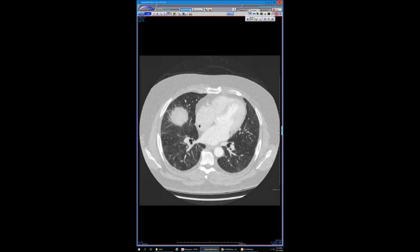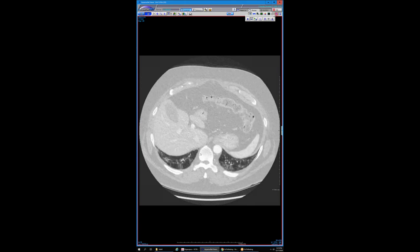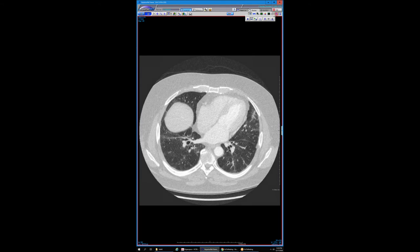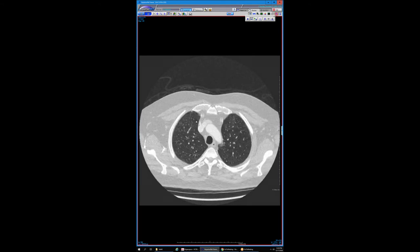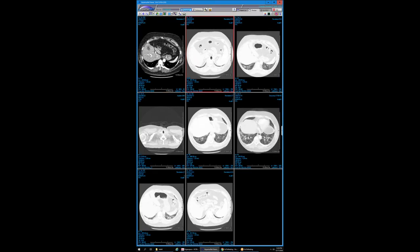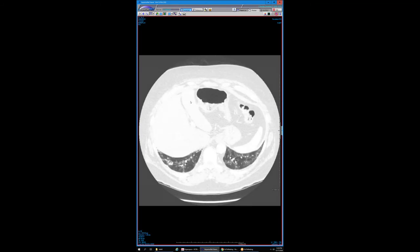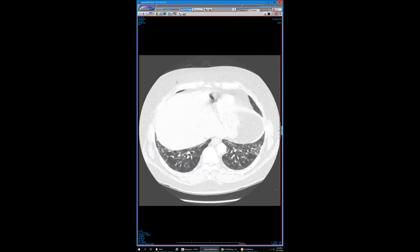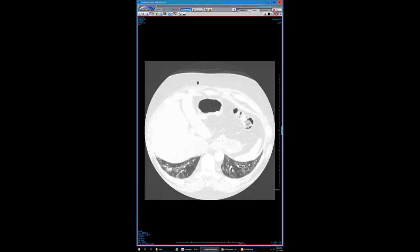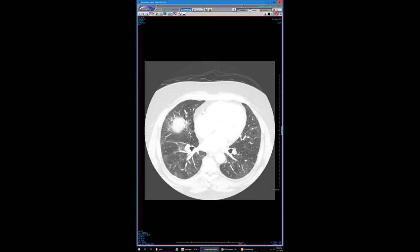So this is a guy who came in actually yesterday — a middle-aged guy. If most of us saw this pattern of fibrosis — and there is some fibrosis, you can see the airways are bronchiectatic, more peribronchiolar fibrosis — I think it has more of a pretty classic NSIP pattern. I'm sure there are some areas of organizing pneumonia here.